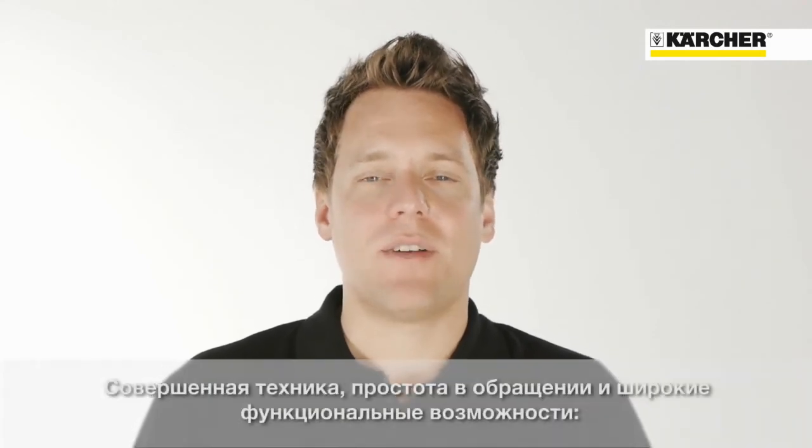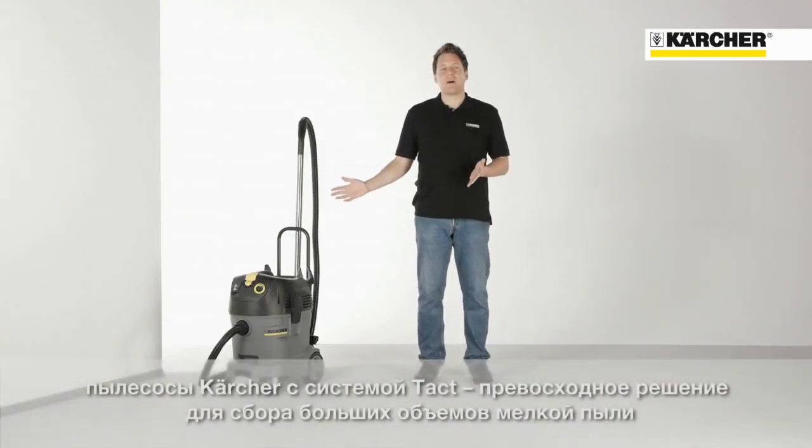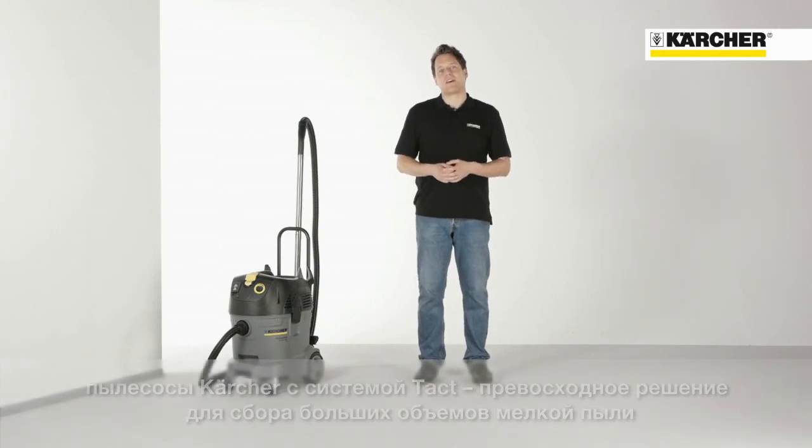As you can see, our TAKT wet and dry vacuum cleaners have state of the art technology, are easy to handle and come with a large set of accessories as standard. They are the perfect solution for demanding customers who need to deal with big amounts of fine dust.